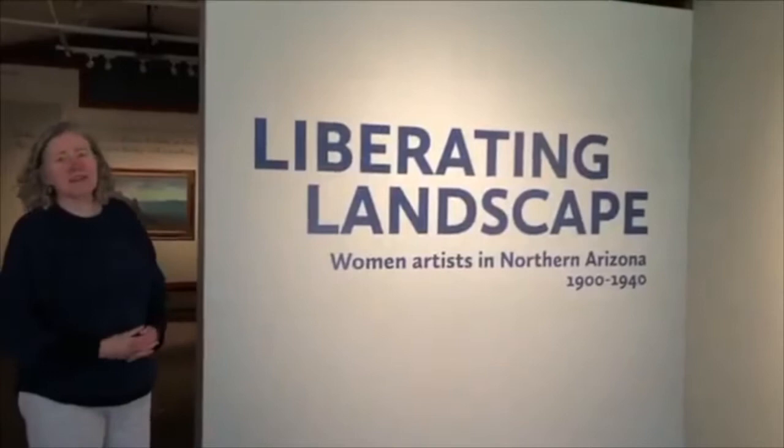Hi, I'm Kelly Hayes-Gilpin, the Curator of Anthropology here at the Museum of Northern Arizona, and we're going to take a very special little look at part of the Liberating Landscape exhibition, Women Artists in Northern Arizona, 1900 to 1940.